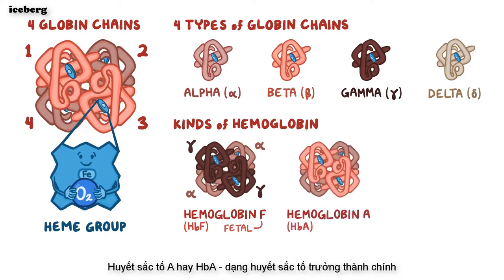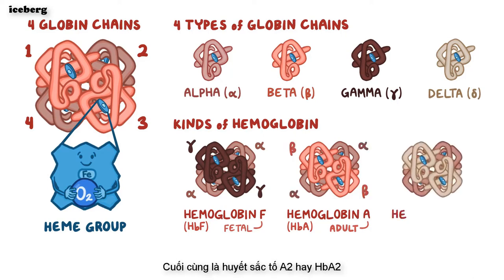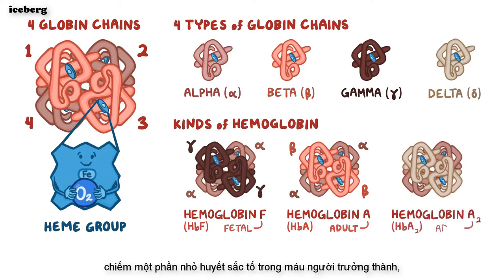Hemoglobin A, or HbA, the major adult hemoglobin form, is made up of two alpha-globin and two beta-globin chains. Finally, hemoglobin A2, or HbA2, accounts for a small fraction of adult hemoglobin in the blood, and it's made up of two alpha-globin and two delta-globin chains.